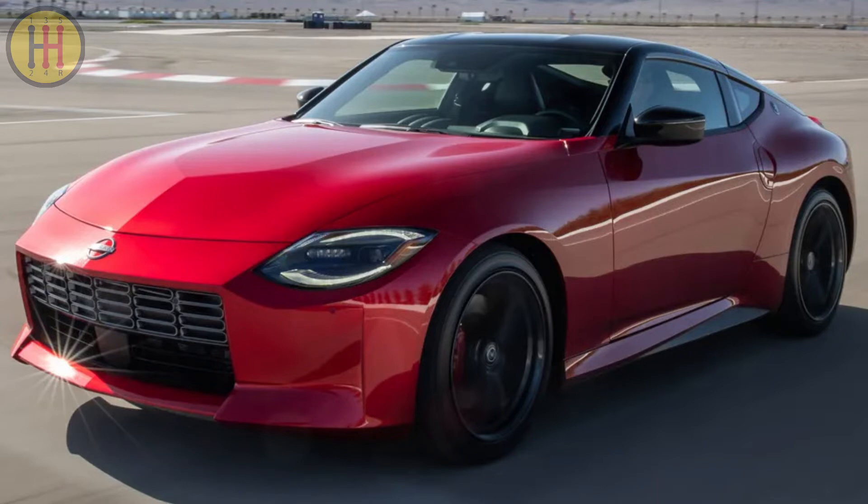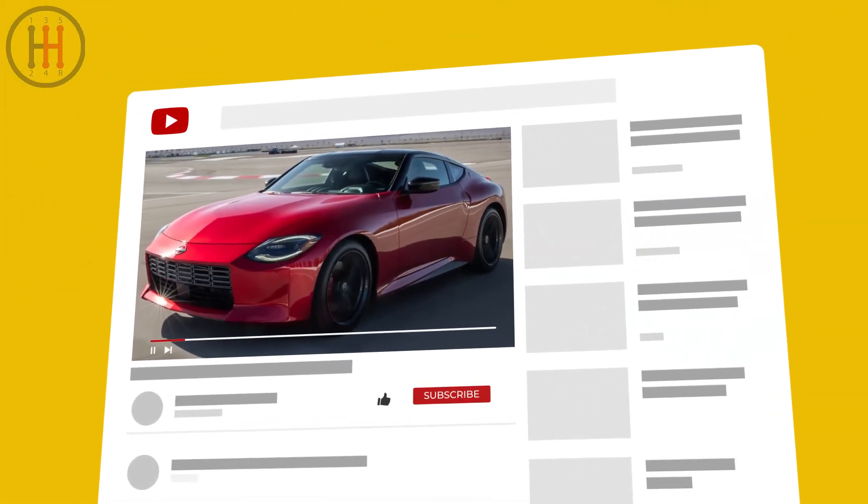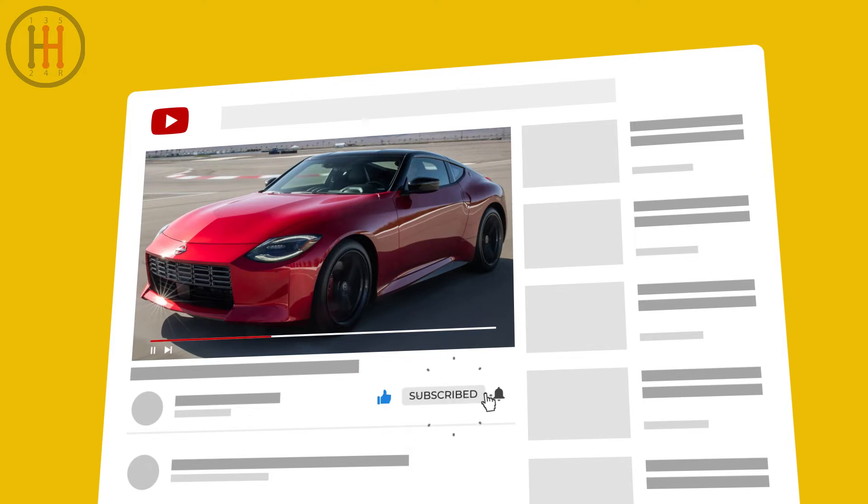If you enjoyed the content, uplift the channel by hitting like, subscribe, and ring the YouTube bell to meet us again in the next video. Until next time!